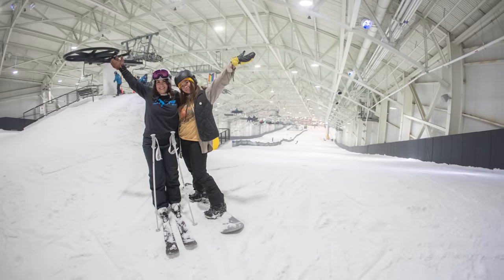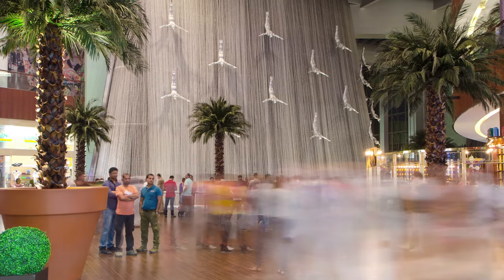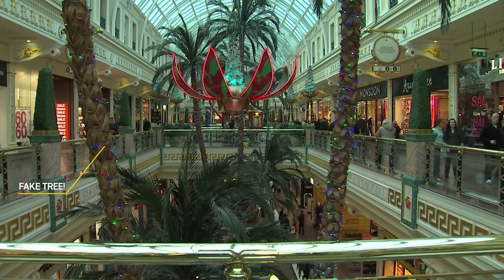Big Snow is an obviously exaggerated version of this — a fake mountain inside of a building — but the mall is actually saturated with all sorts of fake natures there to enhance the experience. Some of these are so good that you never even notice they are there.